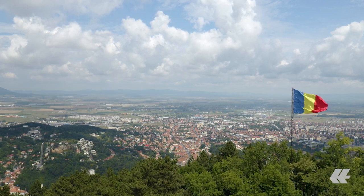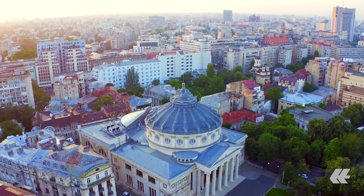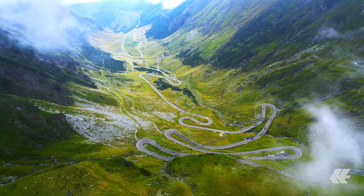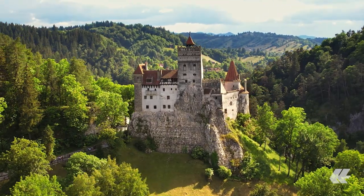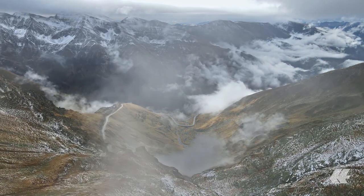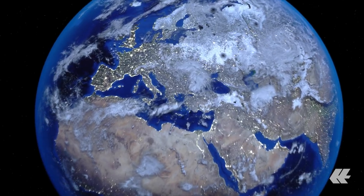Welcome to Romania, a land full of alluring castles and beautiful medieval cities. From the winding roads of the Transfăgărășan Highway to the wonders of Bran Castle, from the Carpathian Mountains to the coast of the Black Sea, Romania is a hidden gem in Eastern Europe.